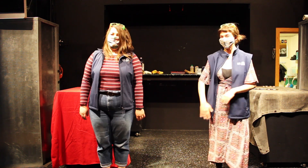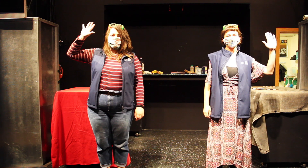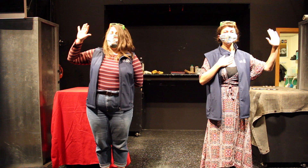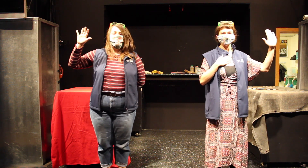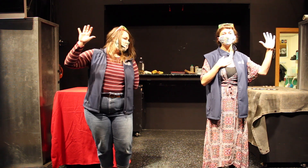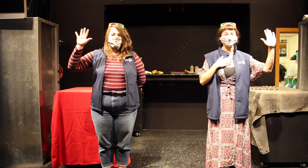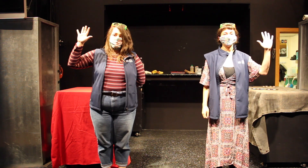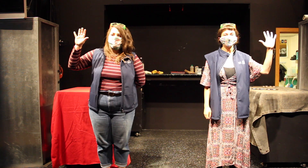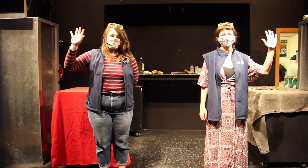Are you ready? Go ahead and put up your favorite hand and repeat after me. I — state your name — promise to never, ever, ever, ever, ever, ever play with chemicals and fire when I don't know what they'll do, because I love my eyebrows, my toes, my pet cat, my siblings, just the way they are.